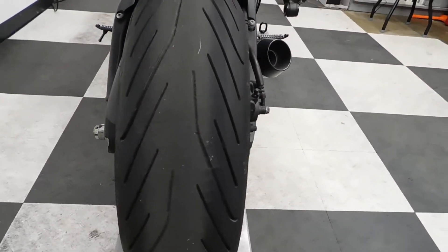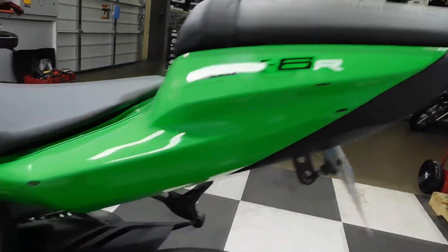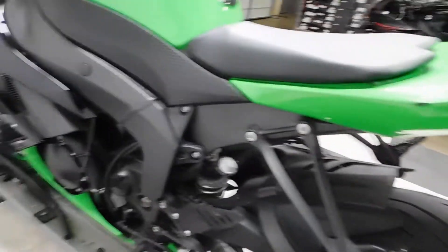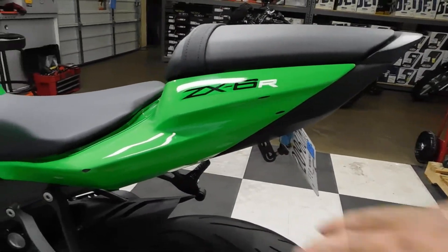Got a good back tire with plenty of miles left on that. Now this is the spot I found kind of weird — we've got three little scrapes here on the tail, but it doesn't really show any of the other signs that the bike's been over this way. So it tells me something rubbed against it, maybe it tipped over against something that did that.